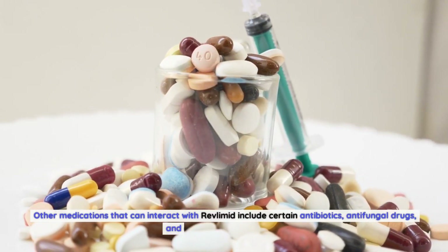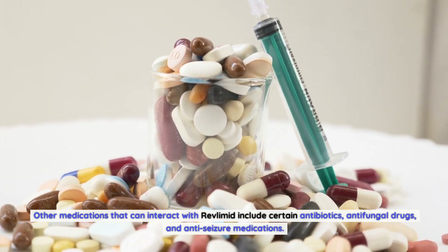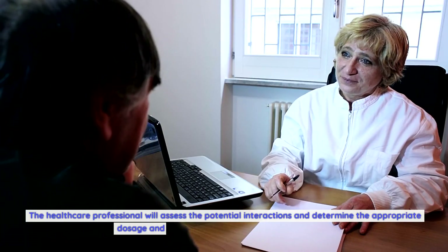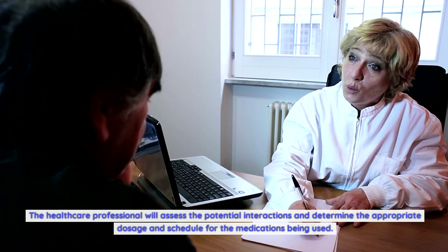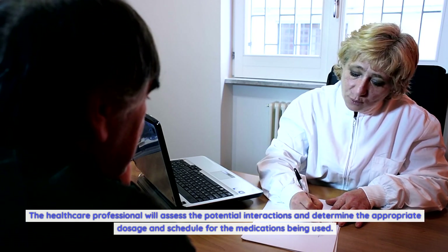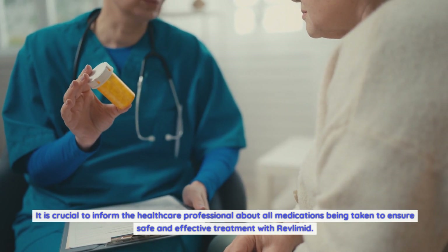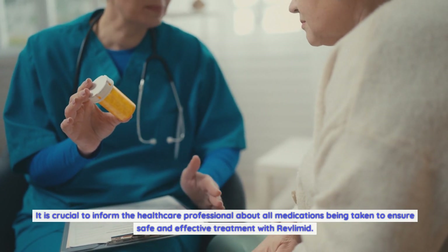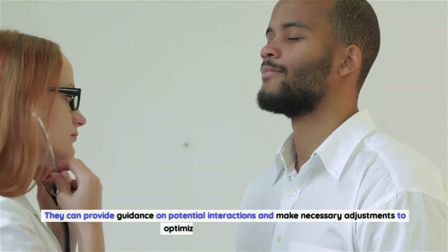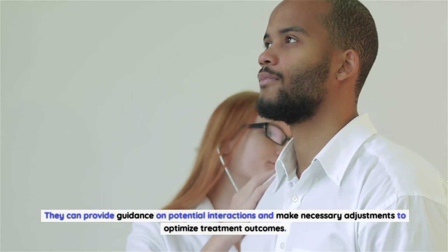Other medications that can interact with Revlimid include certain antibiotics, antifungal drugs, and anti-seizure medications. The healthcare professional will assess the potential interactions and determine the appropriate dosage and schedule. It is crucial to inform the healthcare professional about all medications being taken to ensure safe and effective treatment with Revlimid, and they can provide guidance on potential interactions and make necessary adjustments to optimize treatment outcomes.